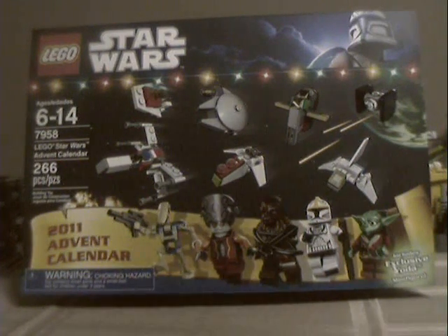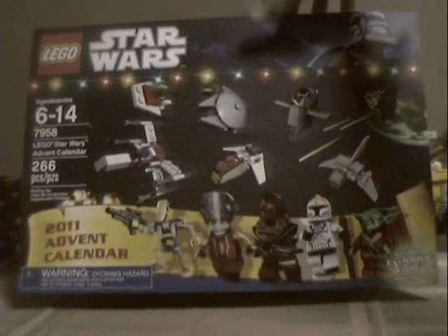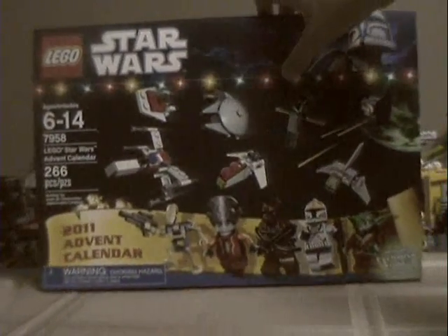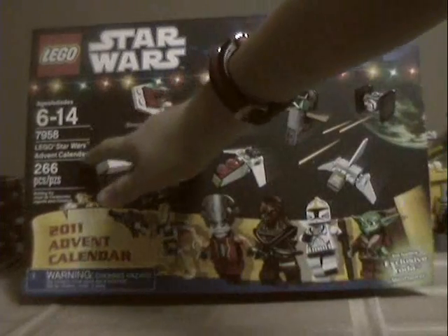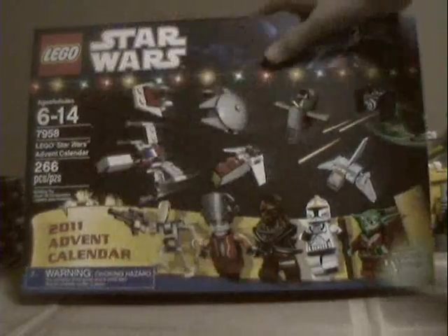Hey, all you LEGO fans, it's me the LEGO Fanboy, and I'm doing another LEGO Star Wars Advent Calendar video — set number 79582, 266 pieces, recommended ages six to fourteen.